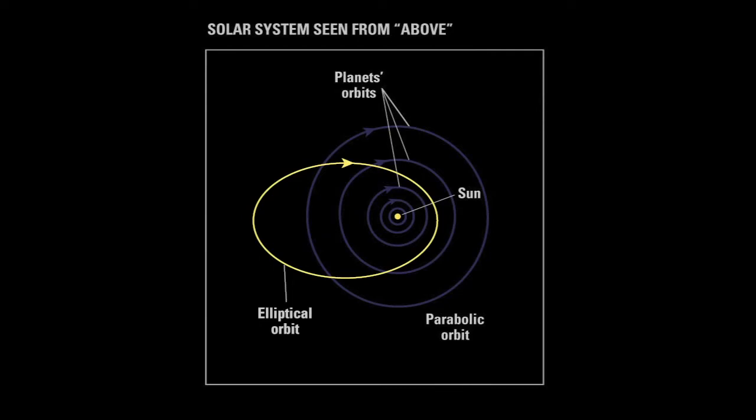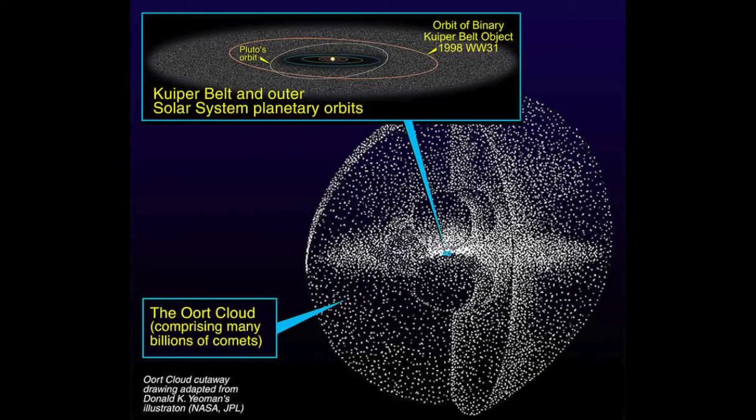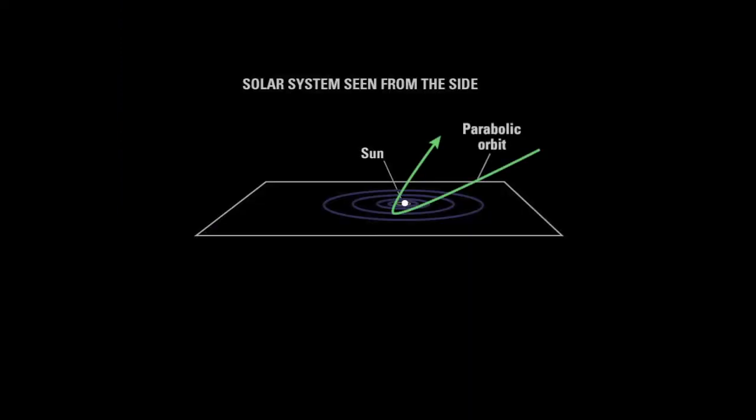The most dangerous orbits, however, come from the second type: the long period comet. These celestial bodies originate from the outer edges of the solar system, beyond the orbit of Neptune. These long period comets are gravitationally kicked out of their safe orbits, tucked far away in the Oort cloud, and then form highly elongated orbits that pass across the path of the planets.